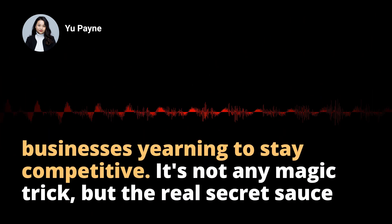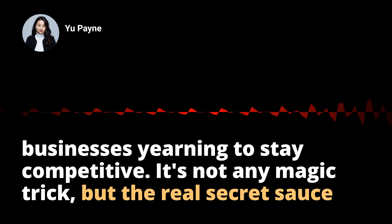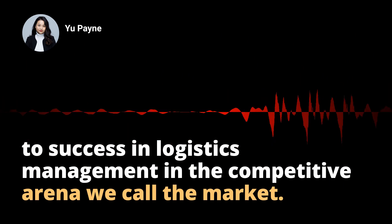The bottom line: information logistics powered by these IT tools isn't just pivotal but vital for businesses yearning to stay competitive. It's not any magic trick, but the real secret sauce to success in logistics management in the competitive arena we call the market.